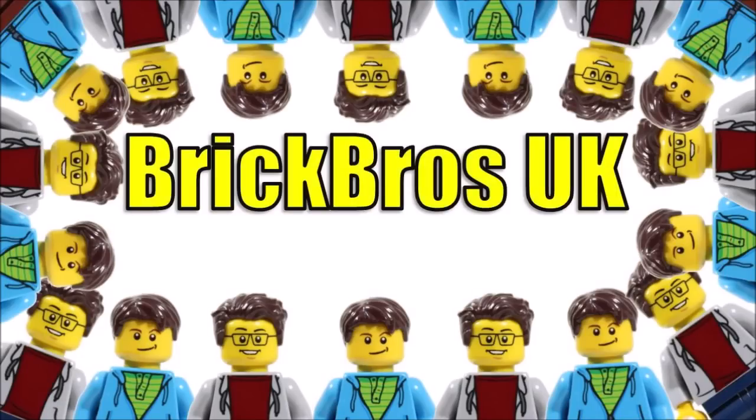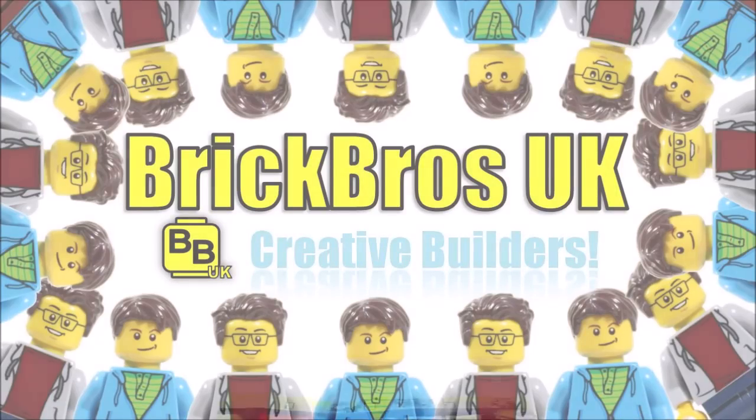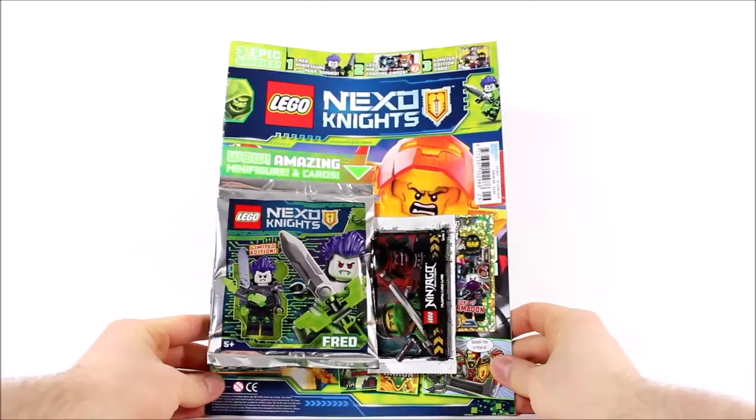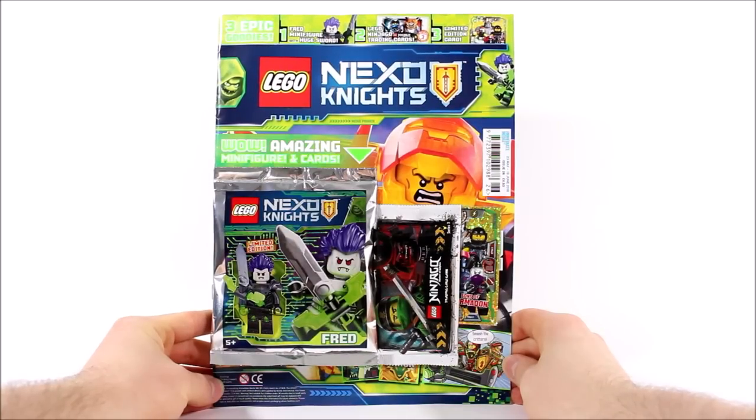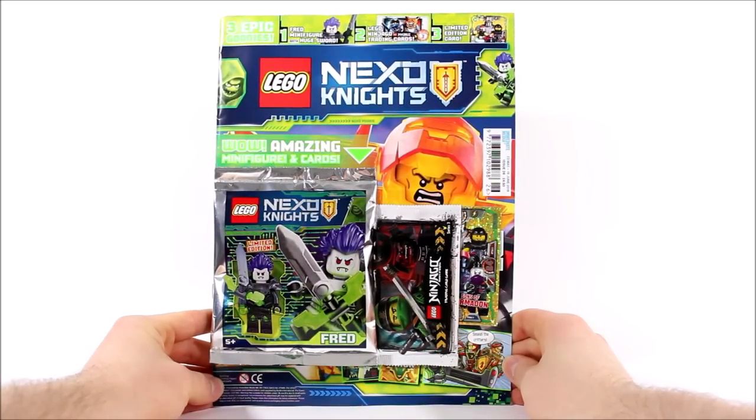Hello, it's Brick Bros UK and even though the theme's coming to an end, the LEGO Nexo Knights magazines keep on coming out and we've managed to pick up issue 26, that's available from the 23rd of May until the 19th of June in the UK and Europe.